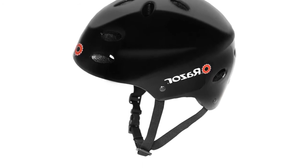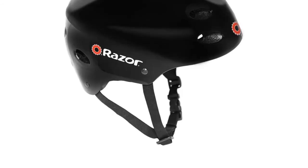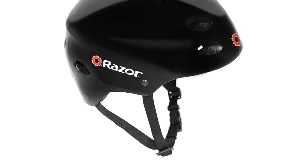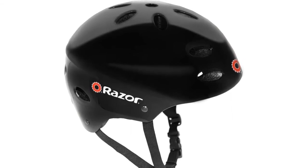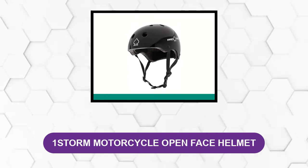The downside to this helmet is that it only comes in small sizes that fit kids and teens. It is only suitable for leisure riding and is not designed for high-speed scooting or performing professional stunts. Its open-face design without a visor also exposes you to any oncoming projectiles.